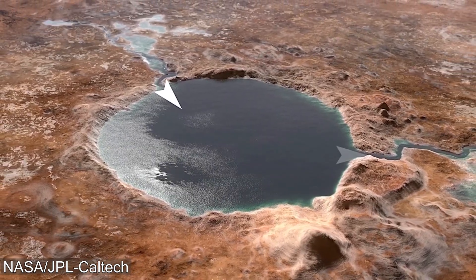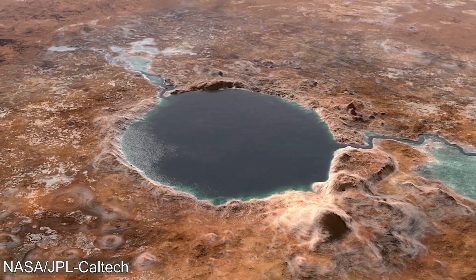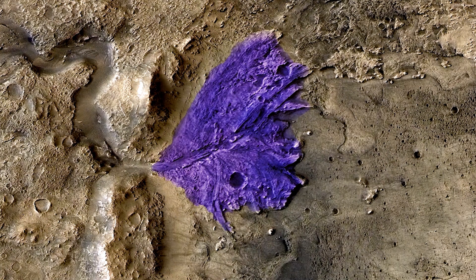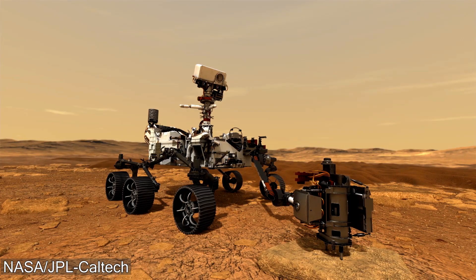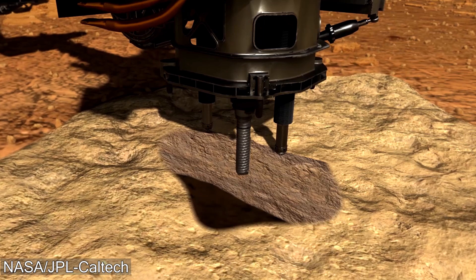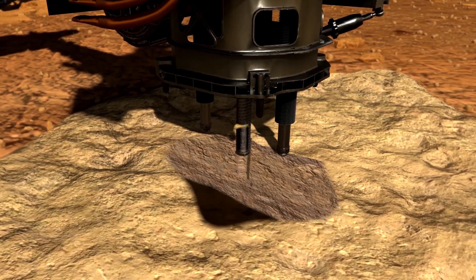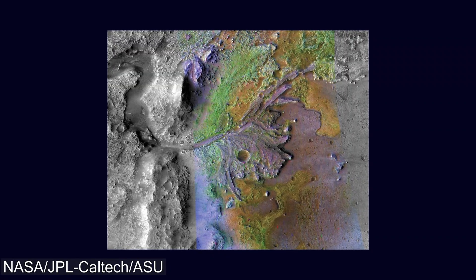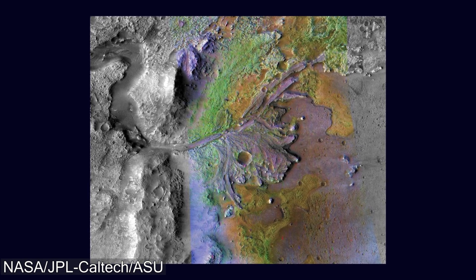Scientists believe that Jezero Crater was once an ancient lake on Mars, and the specific location Percy is aiming for could have been an ancient river delta. Here on Earth, river deltas are commonly found where rivers meet a larger body of water, and these regions have high buildup of various sediments, most specifically clay. Clay has been found to preserve ancient microbes billions of years old, so if there are clay deposits at this Martian river delta, it could be a perfect location to look for ancient life.